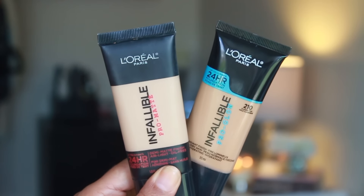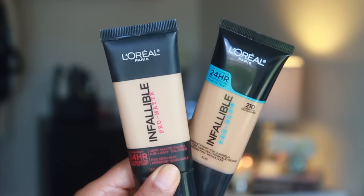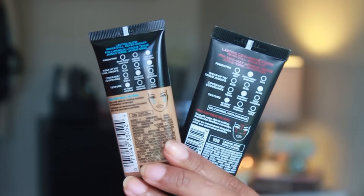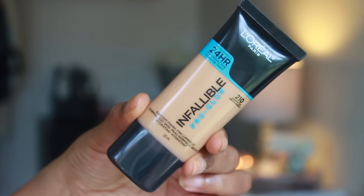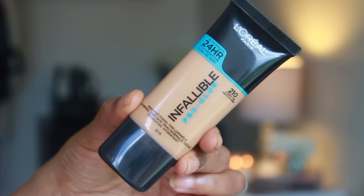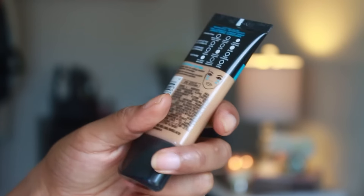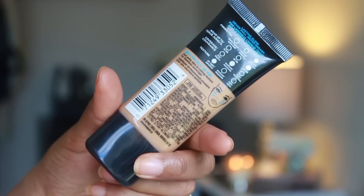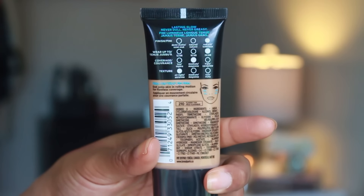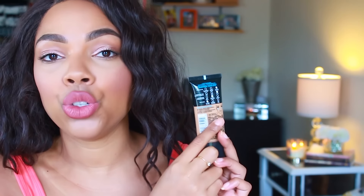The packaging — let's talk about the packaging. It is very similar to the original Pro Matte foundation, but this one you see a lot more product; it's a lot more transparent, which I'm not mad at. I really do like the fact that you can see the color of the foundation. I love the touch of blue they put into it — it's a little bit more eye-catching. They still kept the chart in the background telling you the finish, how long it wears, the coverage, the texture, and how to use the product.